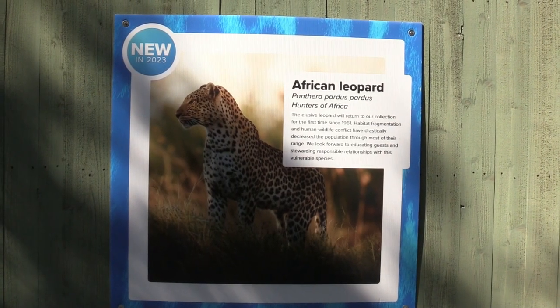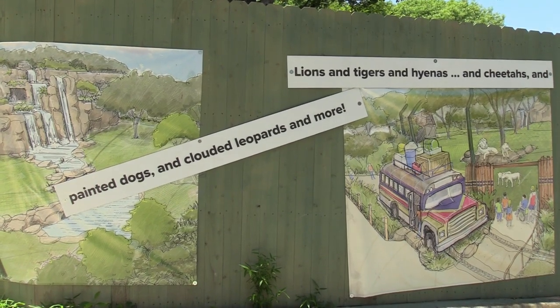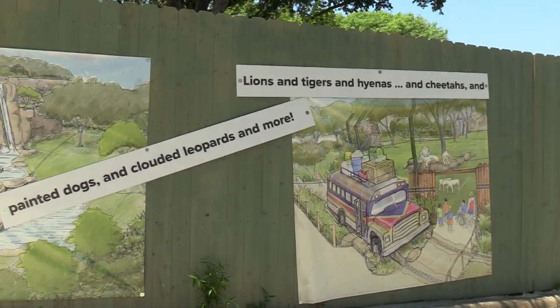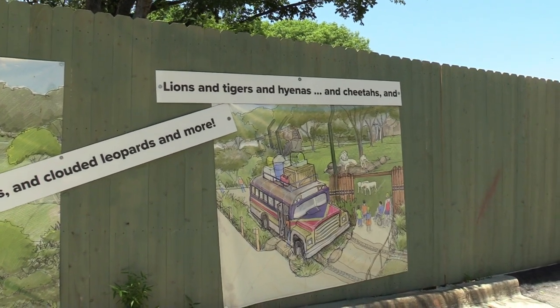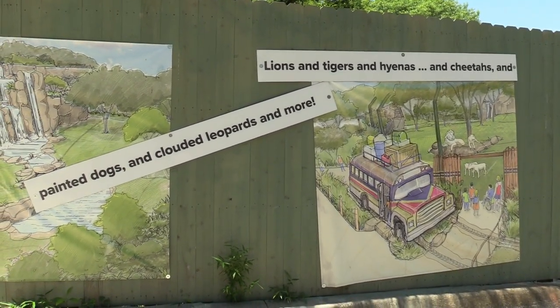The new section is also going to introduce some new animal species. Just so you know, painted dogs, cloud leopards, lions, tigers, hyenas, and cheetahs are currently unavailable, so I cannot show you any of these critters.